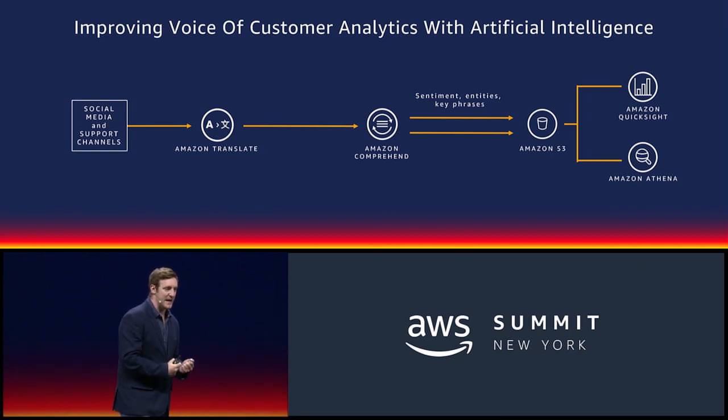From there, Comprehend will look inside the text and it'll start to identify the sentiment. It'll start to identify the entities — the people, places, things, products — and the key phrases which are being used by your customers.